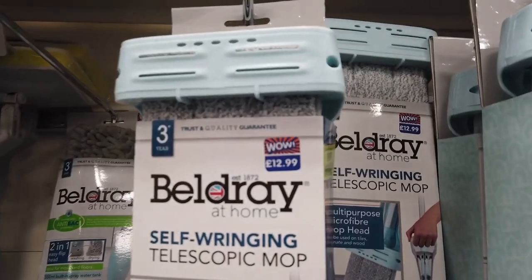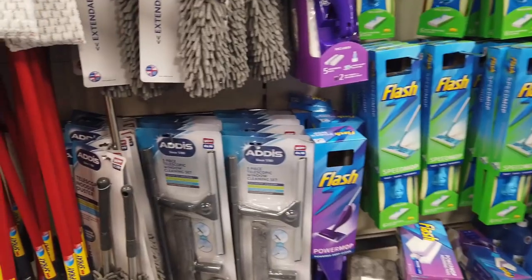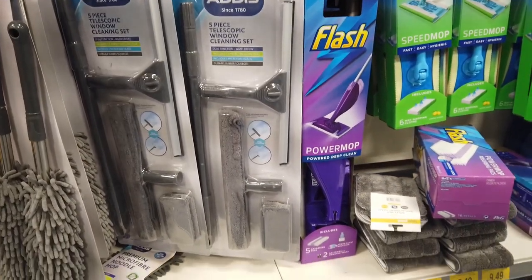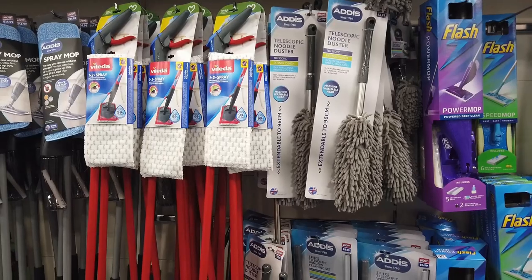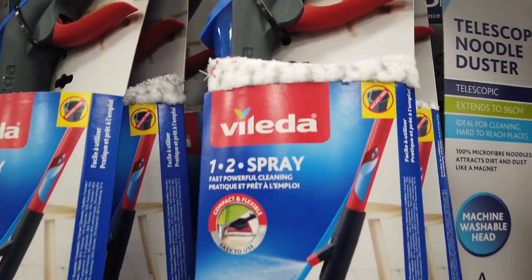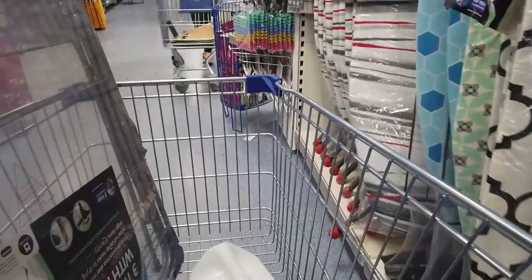Of course I get distracted easily — I saw these mops and I have a thing about mopping the house every night. I also saw an amazing window cleaning set and a spray that looked really good, but I have to remind myself I'm on a no-spend challenge. I have enough at home, so I kept going.